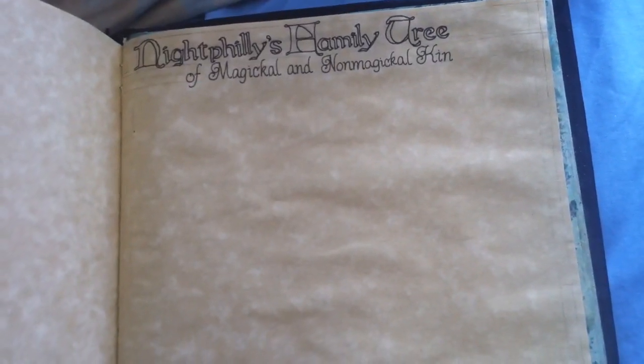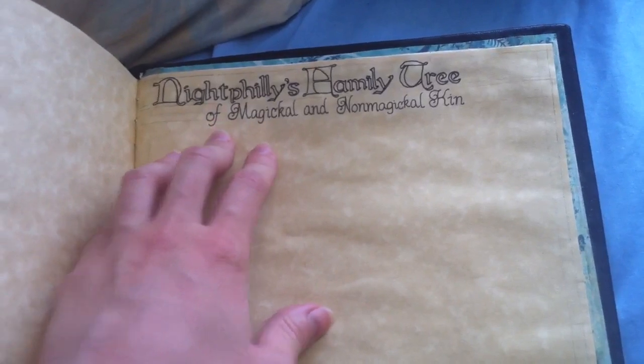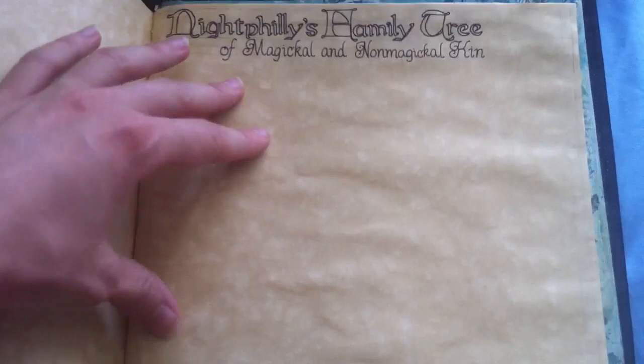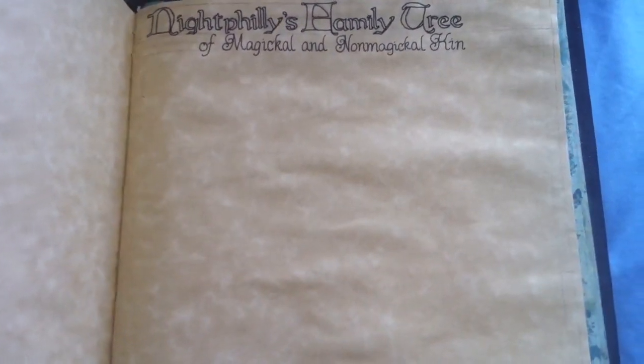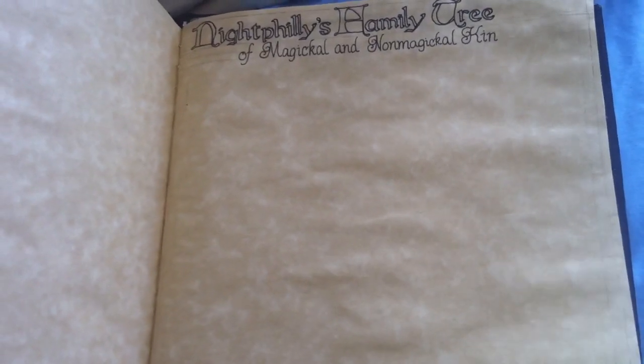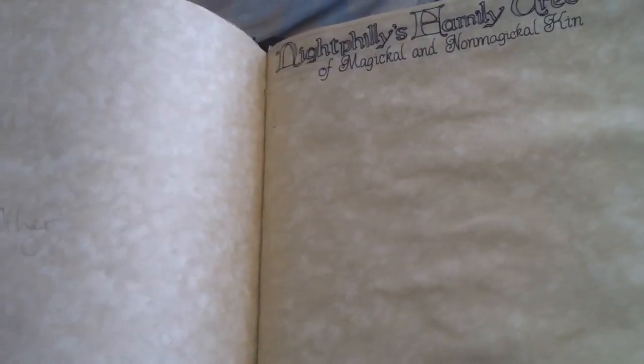I did the title for my magical family tree of magical and non-magical kin. So it would be like my blood family tree, but I'll mark out who was a witch or whatever. I'm pretty sure I'm the first witch, but my friend is a witch, and my other friend is a Buddhist — which is still kind of a magical person-ish thing. So that's pretty much all I've got so far.